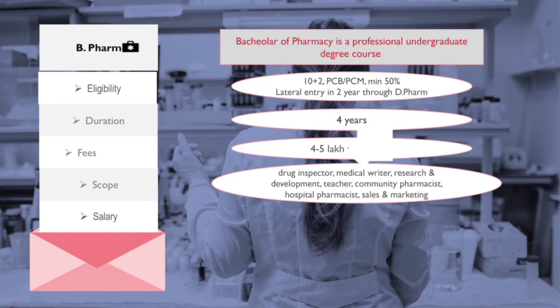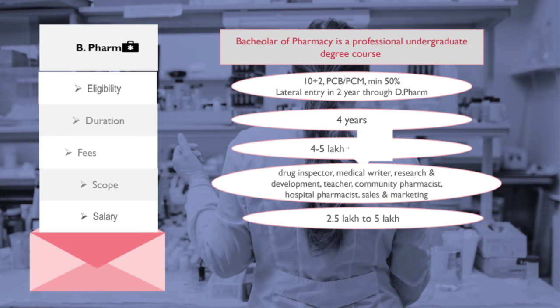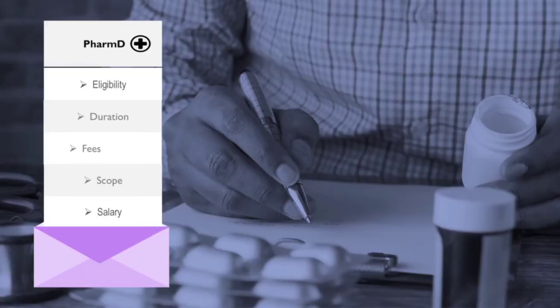Job opportunities after B.Pharm include becoming a drug inspector by giving exams like UPSC or state-level exams, working as a pharmacist in hospitals or clinics, and jobs in sales and marketing, community pharmacist roles, or setting up your own drugstore. You can also become a teacher, but to teach B.Pharm students you will need higher education; with B.Pharm graduation you are eligible to teach only D.Pharm. Research and development is also a good option, but requires higher education. The average starting salary varies from 2.5 lakh to 5 lakh.